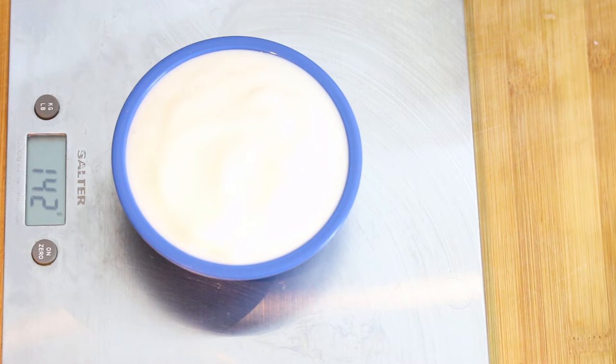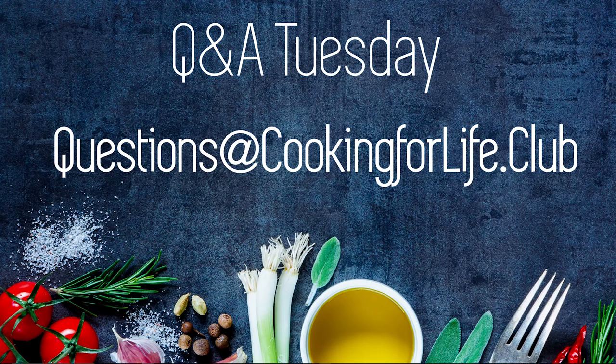This isn't a huge difference in itself, but you can see how all these little differences can add up to the recipe being a success or not. So if you enjoyed that, do send in your questions to questions@cookingforlife.club. Once again, I'm Andrea. I look forward to seeing you again next time. Bye.